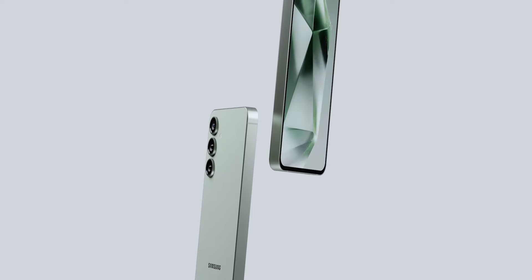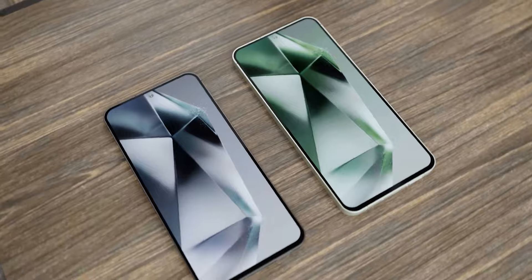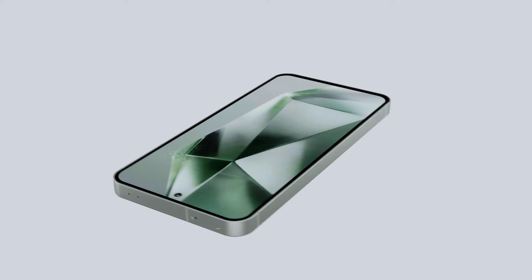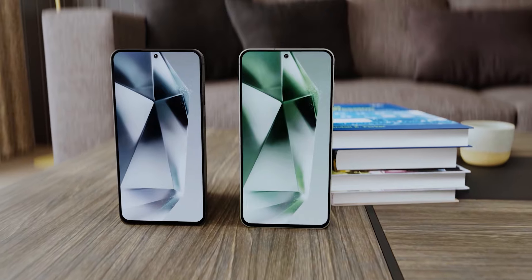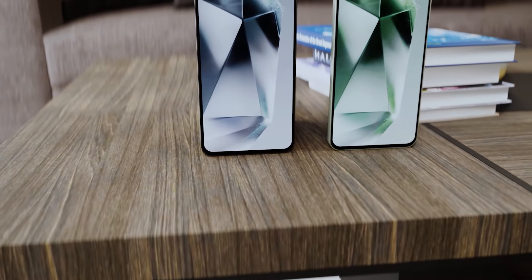That's everything about the Galaxy S24 FE. The FE has always been a great phone, but the price has made buyers confused because it lacked performance for the price and the design wasn't always competitive. Let's see how the S24 FE performs in the market — it is expected to release around October. Peace out.